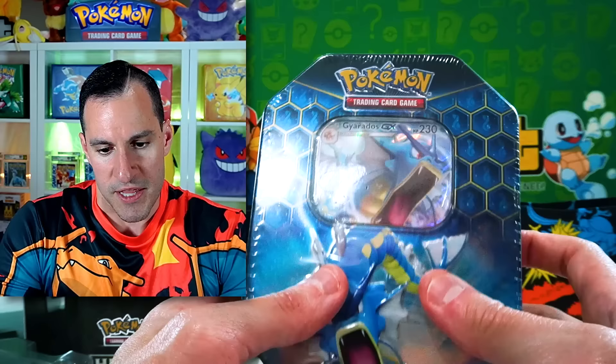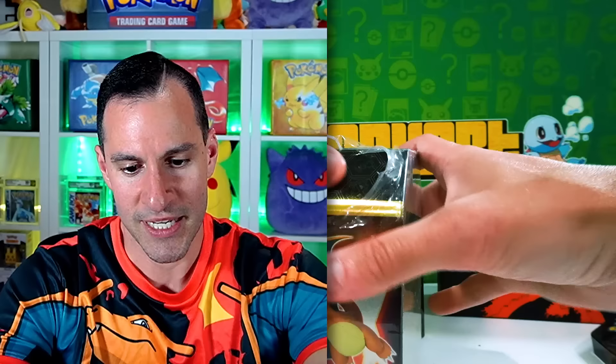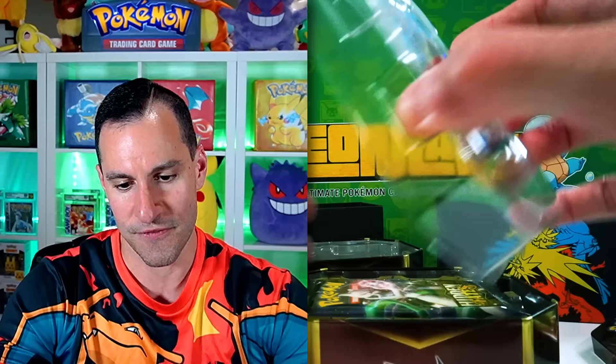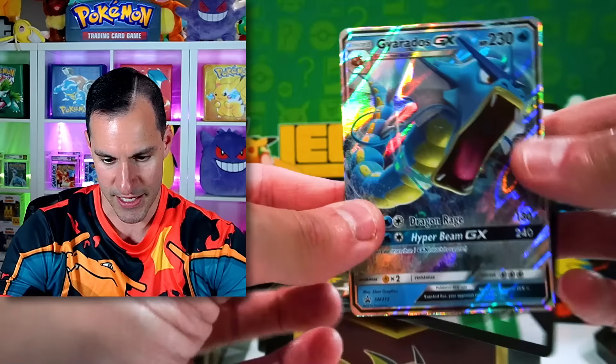This is the final tin of the first round. There are only three different varieties you can get. The Gyarados tin is probably the number one tin as far as the heat goes for the different type of pulls. So there's the code card, there's the Gyarados GX. Let's get into these four packs.